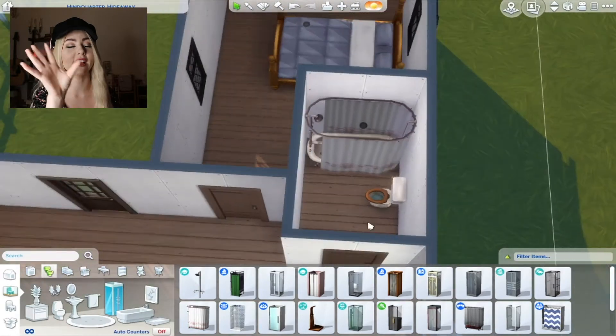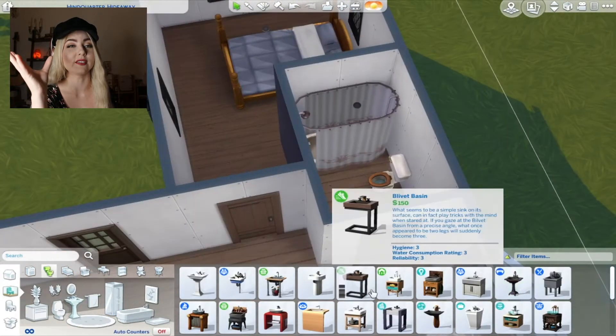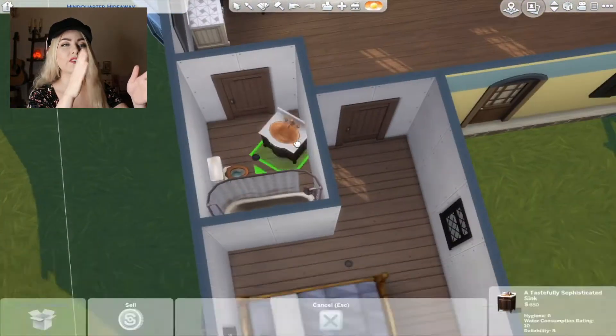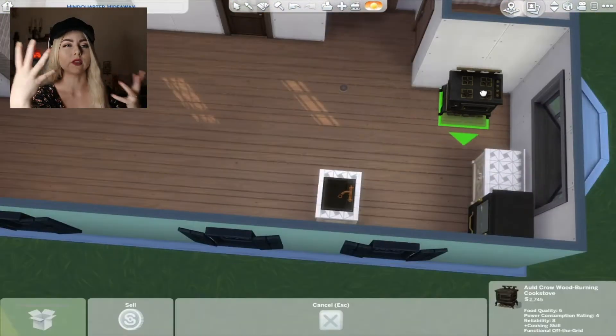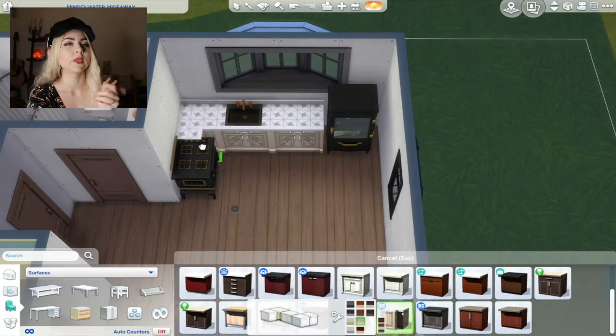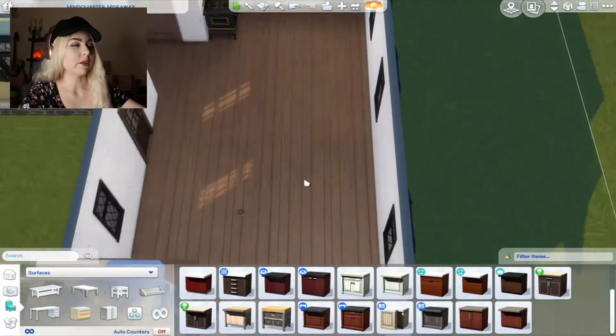But it kind of made the layout difficult because there's the front door and then the fireplace, and nothing is centered. So I didn't know how to do the living room. You'll see I struggle a lot.